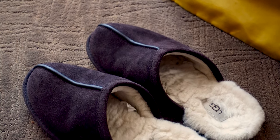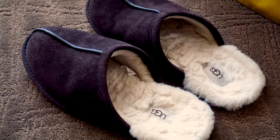So when the time came for me to replace my old pair of slippers, I got the UGG scuff slippers. And I have been using them for a few months now, so this is my review for those slippers.